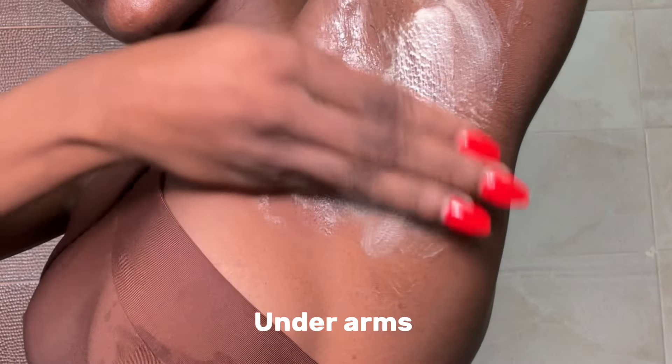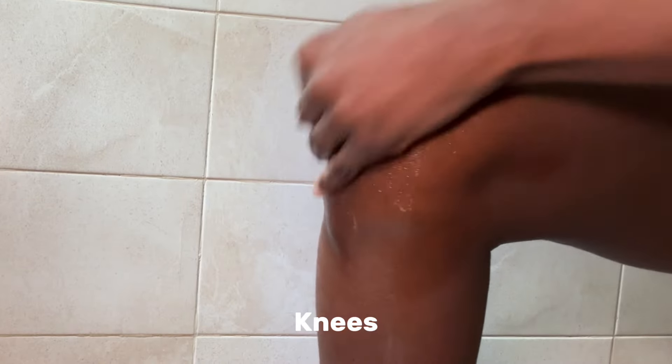I use this once a day, preferably at night, no more than three times a week. I focus it only on pigmented areas of my body — before showering, I leave it on for five minutes then wash it off and proceed with my shower. You start seeing results in as little as a week. This is not meant for long-term use; once you notice significant results, stop using it, and it's advised to take a pause of a few weeks to a month before resuming.